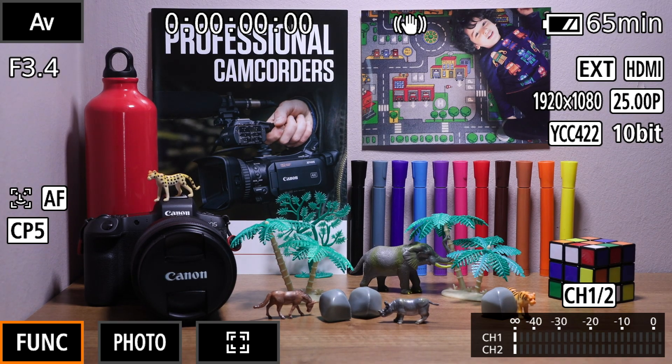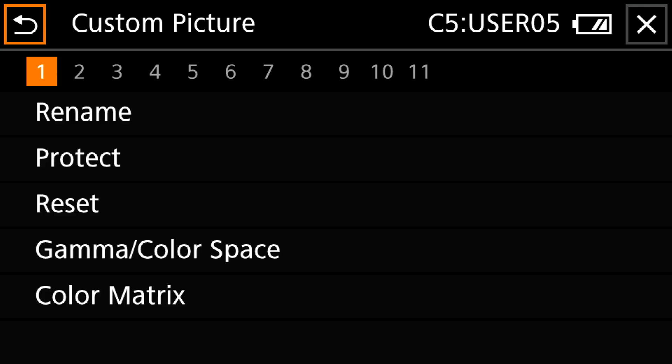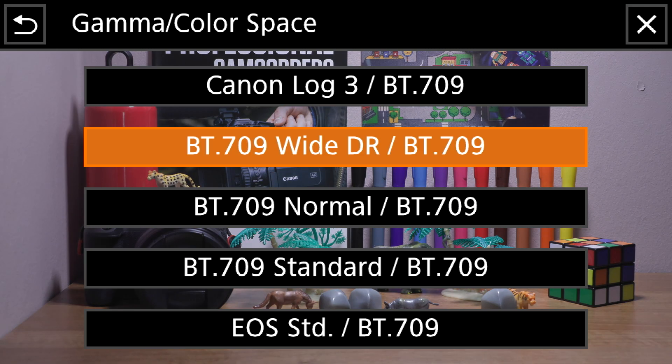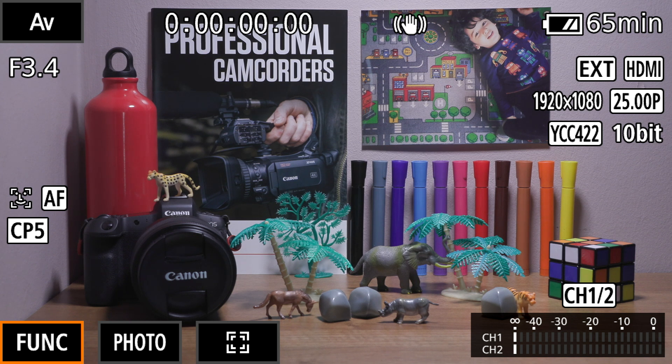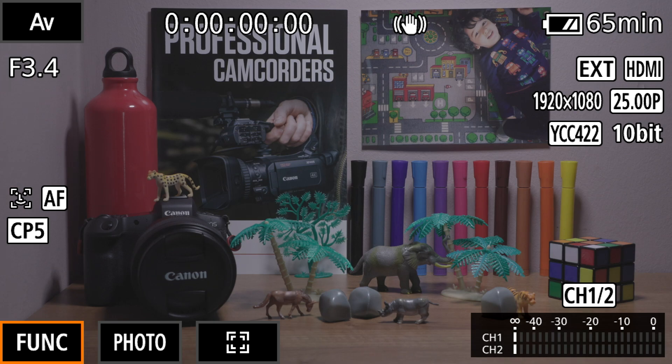The XF405, XF400, XA55, and XA50 all now receive new custom picture presets. The first is Wide DR, which is a gamma curve with a very wide dynamic range optimized for playback on Rec.709 monitors. The second new preset is Canon Log 3, which provides the greatest level of latitude for post-production.